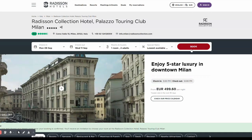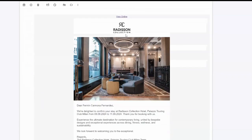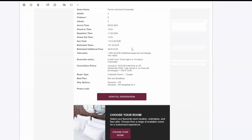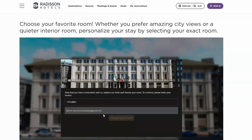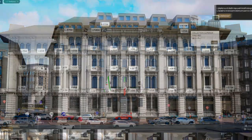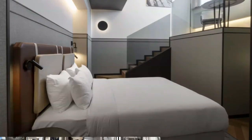The customer goes to your website and makes a reservation as usual, choosing a category. They then receive the confirmation email with a banner offering room selection, click and enter the reservation details, select the desired room, check the views, and book it.